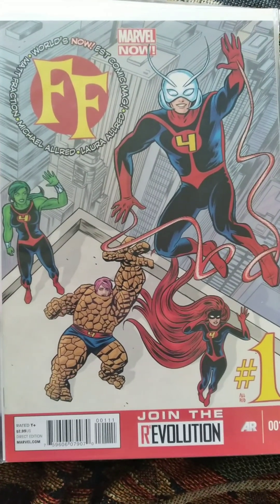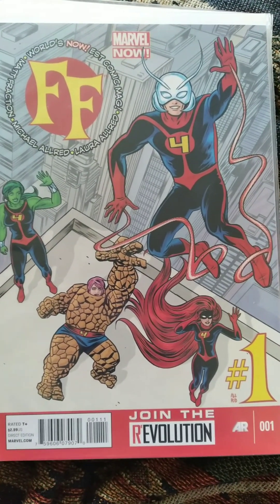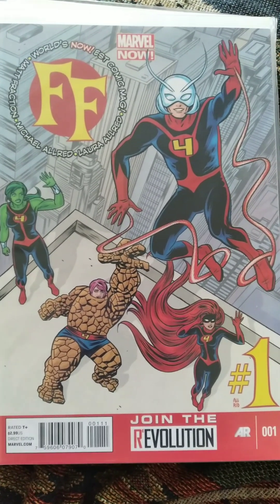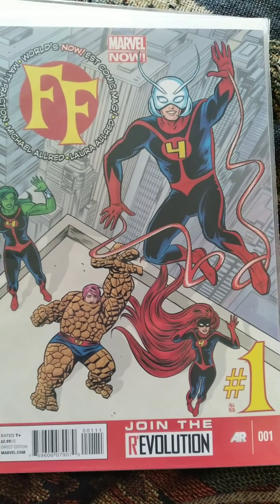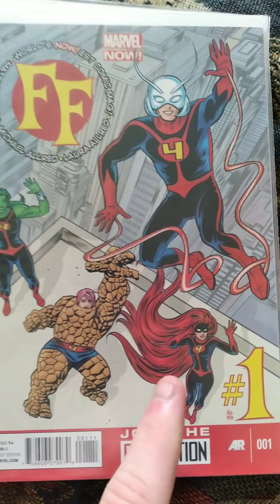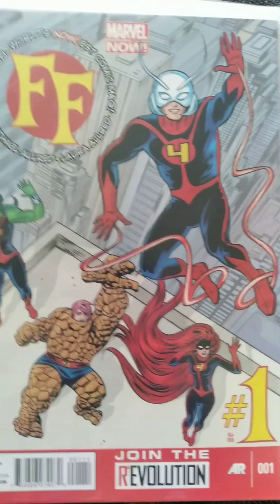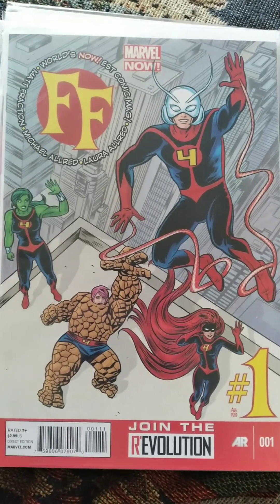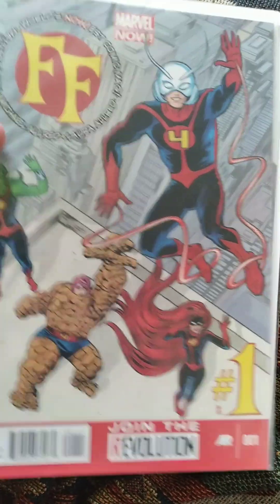Next up we have Fantastic Four number 1 of this new series. This one has Ant-Man in it as well, and She-Hulk, and also the Inhuman Medusa — I don't know why I blanked on that for so long — in this team as well. It looks like a pretty interesting lineup. I'm ready to read that one. Great cover too, by the way.